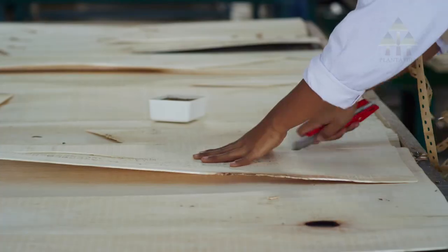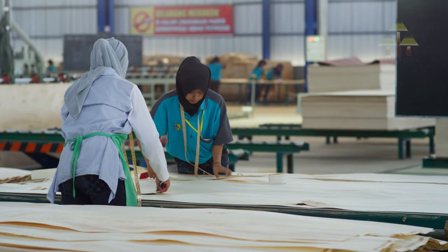Veneer repair. Next, holes and imperfections are repaired to make a flawless veneer.